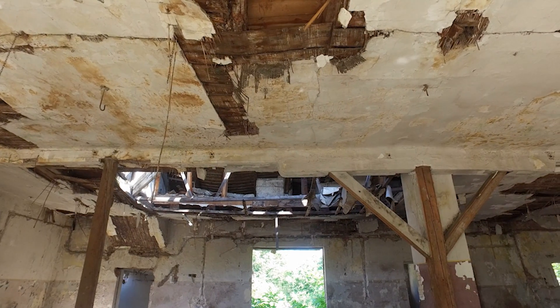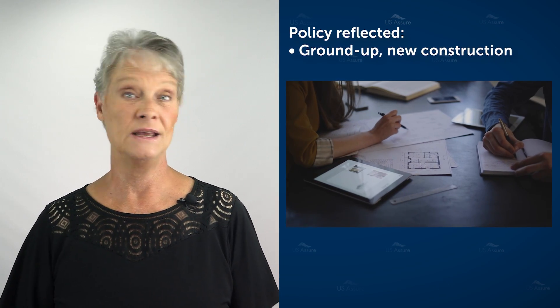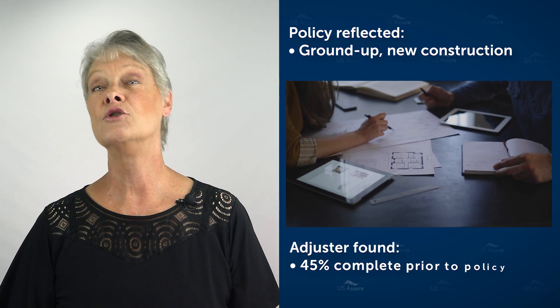Luckily, we were able to do the reformation on this case, so the adjuster got to start their investigation. Water had penetrated through the roof and some of the windows, damaging some of the walls. But then they uncovered something else: the application was submitted as not having started — brand new construction from the ground up — but the adjuster found it was 45% completed at the time before the policy was written.